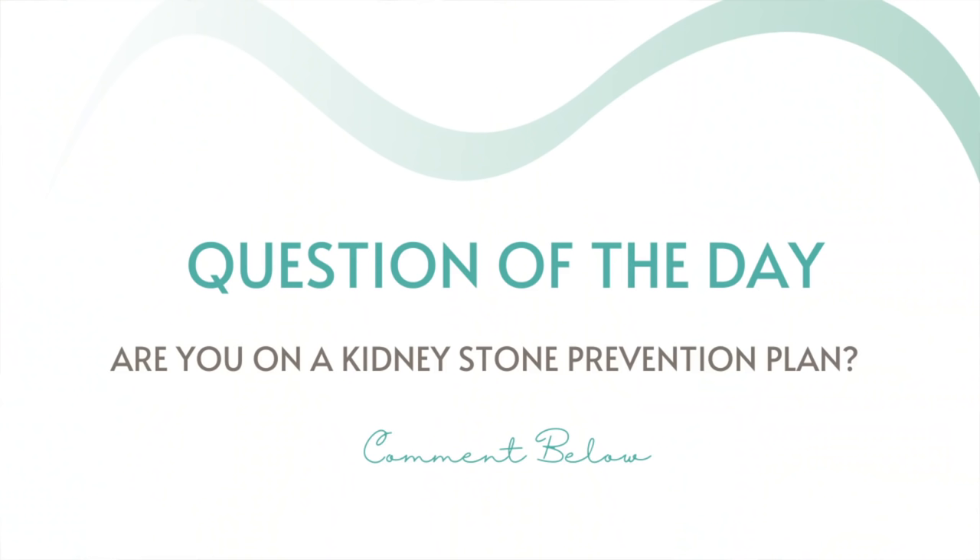My question of the day: if you are experiencing kidney stones, are you on any type of daily kidney stone prevention plan like the four items I detailed in today's video? Comment down below — I love hearing from you. And if you are chronically plagued with kidney stone formation, even if they aren't calcium-based, check out my kidney health playlist where you can find an assortment of videos I've produced that might benefit you.